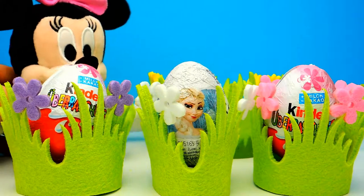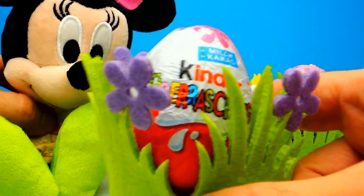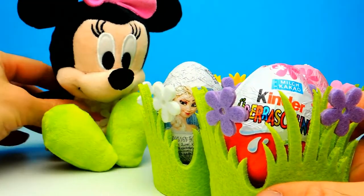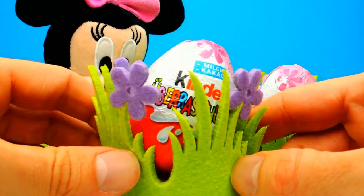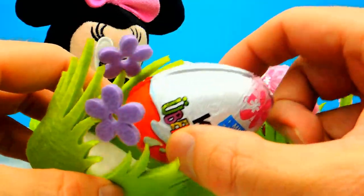Hey everyone, Crazy Toys here, my name is Gunnar and today we have 3 super cool surprise eggs. We have 2 Kinder Surprise Eggs for girls only, and we have a Disney Frozen Surprise Egg. And as always we are not alone — today we have Minnie Mouse with us, so let's say hello to Minnie Mouse.